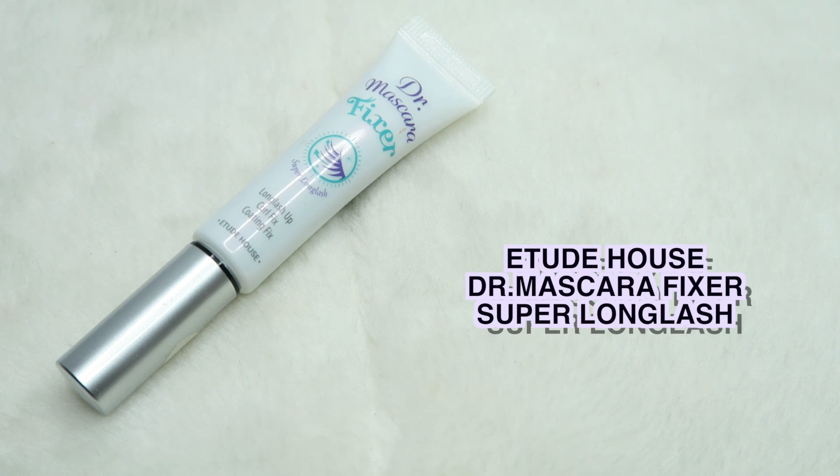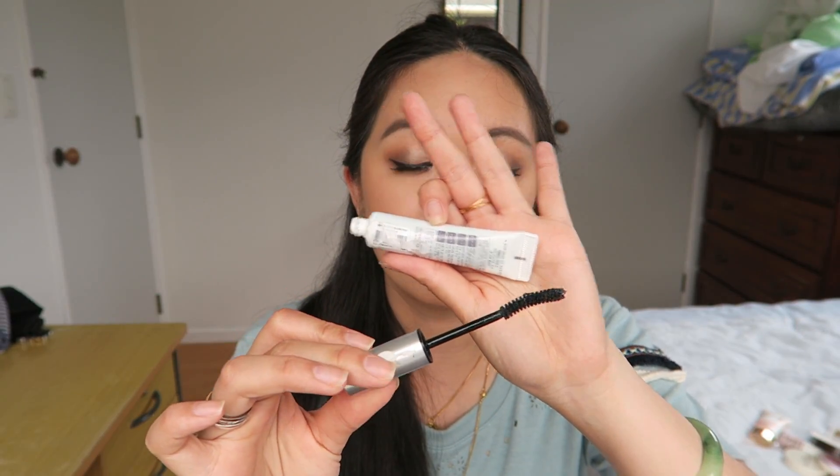Underneath my lashes I also like to use this Etude House Doctor Mascara Fixer when I feel like it, if I want longer lashes. This is obviously a primer rather than a mascara. It has fine fiber tips coming out which attach to your lashes to make them look longer, which I really like.